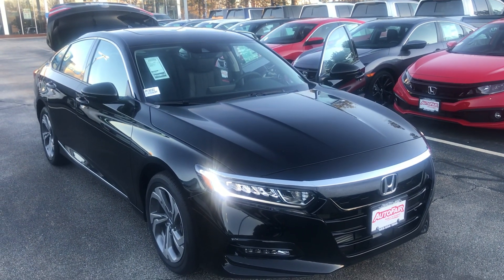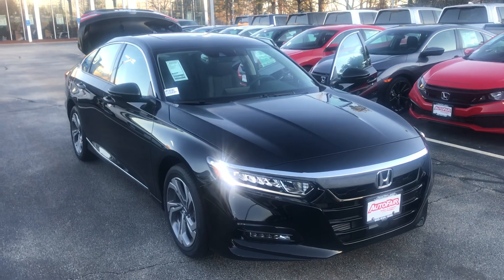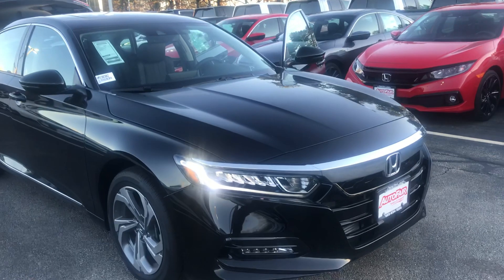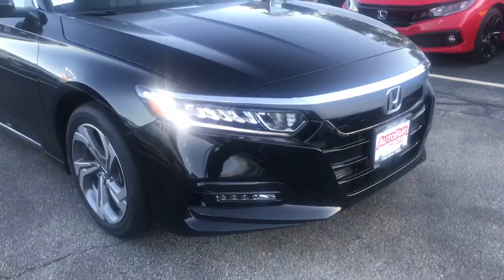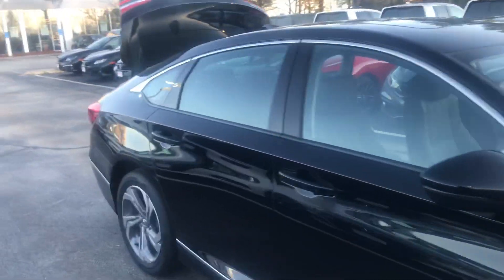Hey William, this is Mike over here at AutoFair Honda in Manchester, just making you a quick walk-around video of the 2019 Honda Accord EXL. Starting at the front, you've got those daytime running LED lights, but you also have LED fog lamps and headlamps as well, plus nice machine-cut alloy rims.